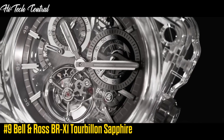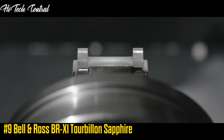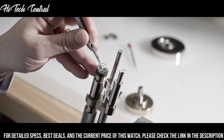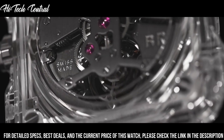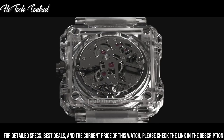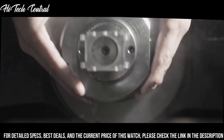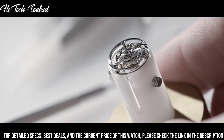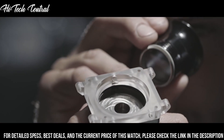Number 9: Bell & Ross BR-X1 Tourbillon Sapphire. Dial window material type: anti-reflective sapphire. Display type: analog. Tang buckle clasp. Case material: micro-blasted titanium. Case diameter: 45mm. Band material: rubber and gray calfskin. Band color: gray. Dial color: clear.